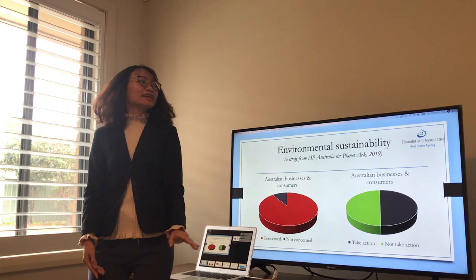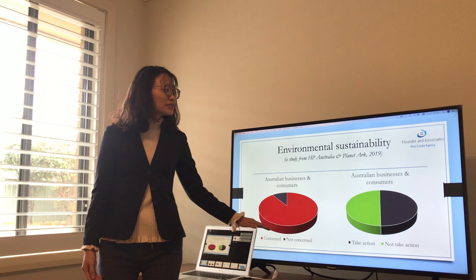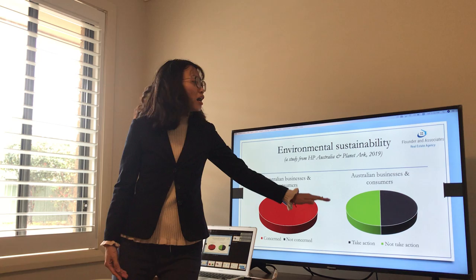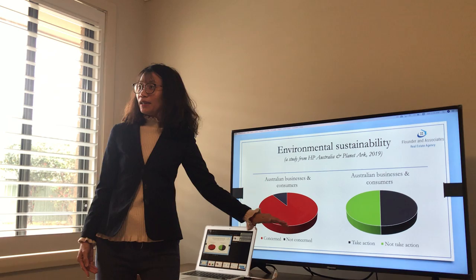So regarding environmental sustainability, do you know that 90% of Australian businesses and consumers are concerned about this issue? But only 50% believe that they are doing a fair share to protect the planet. So how about us?